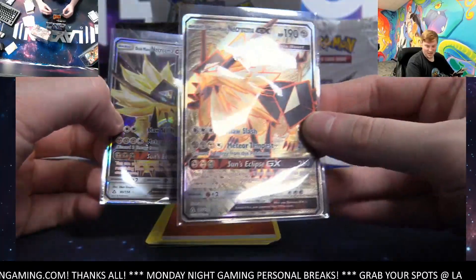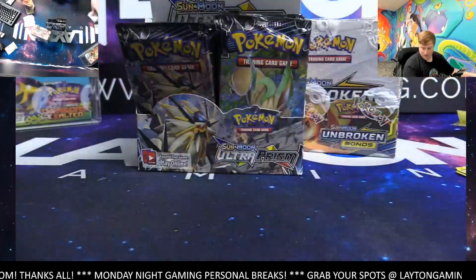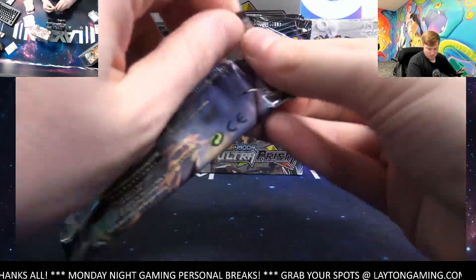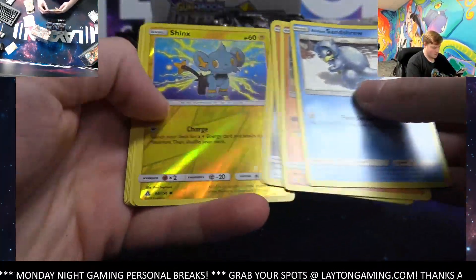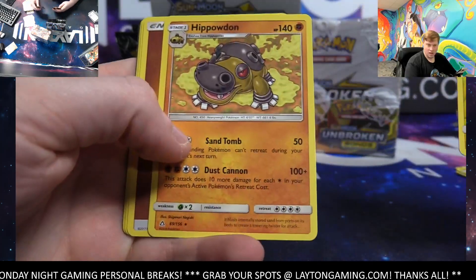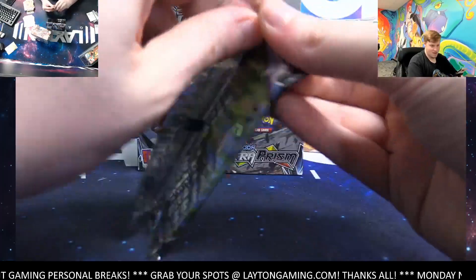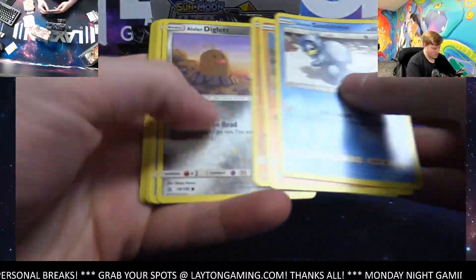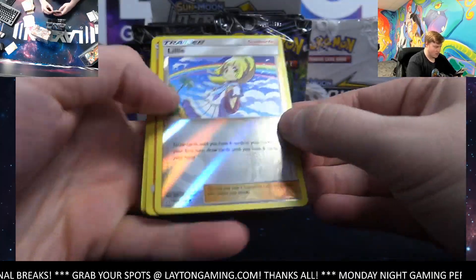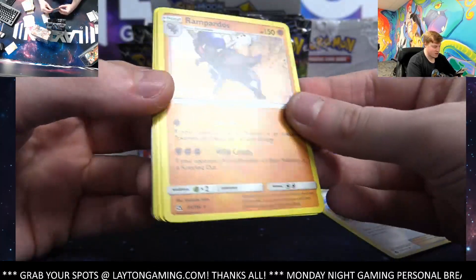The GX still looks really nice but full art is big time. We got a Shinx reverse and Hippo on the rare. Lily reverse — hopefully a sign of things to come, not a bad reverse there. Ramparardos hollow.